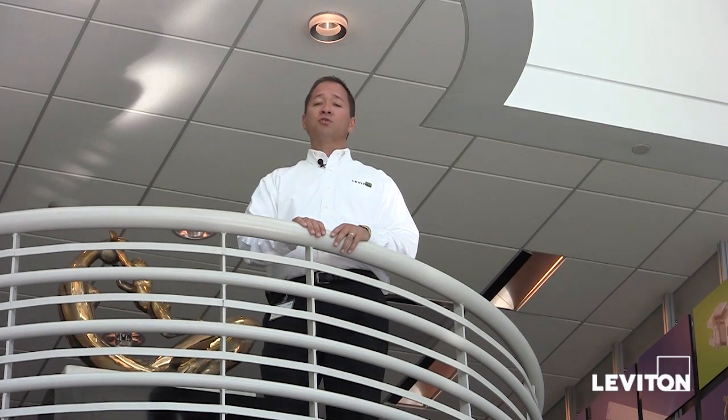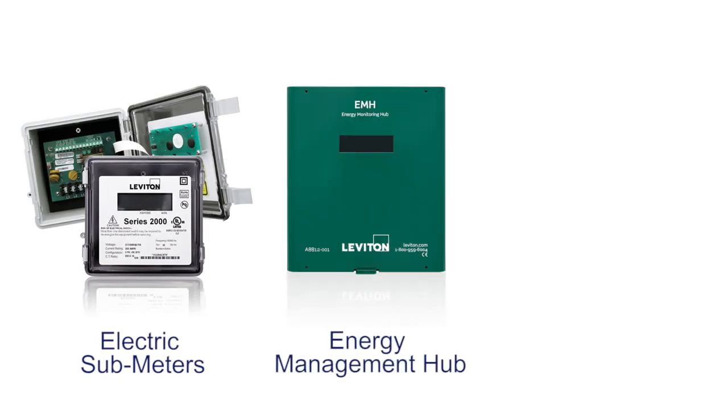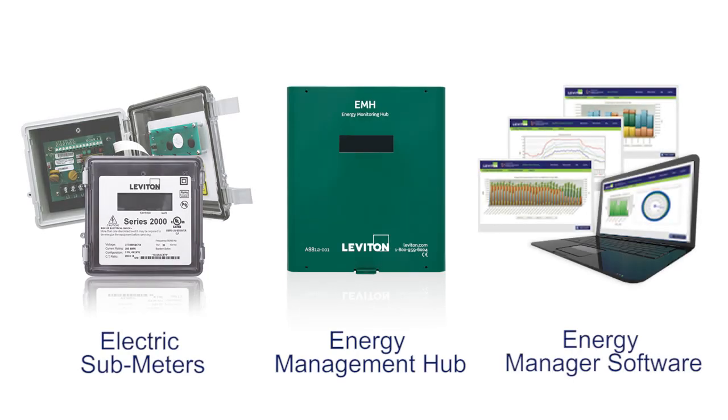Facilities use a tremendous amount of electricity and with today's prices these costs are continuing to rise. Facility and energy managers are looking for tools to better understand not only how much but when and where energy is used within a facility. The Leviton metering solution is comprised of three components: individual electric submeters, the energy management hub, and the energy manager software. Let's look at each one of these components individually.